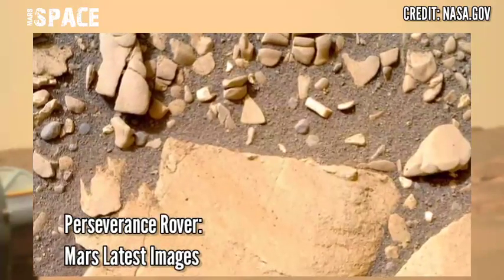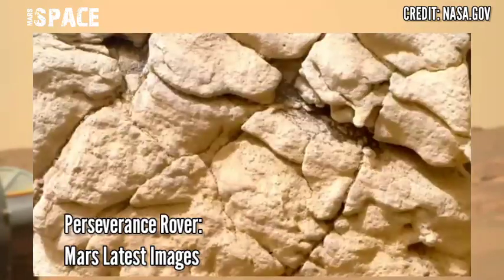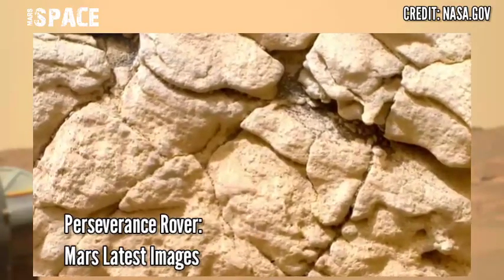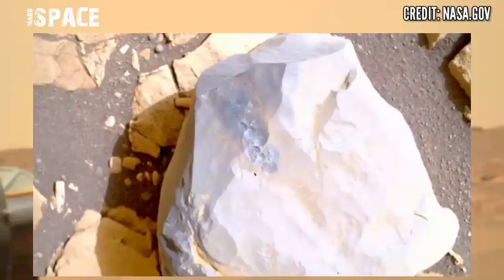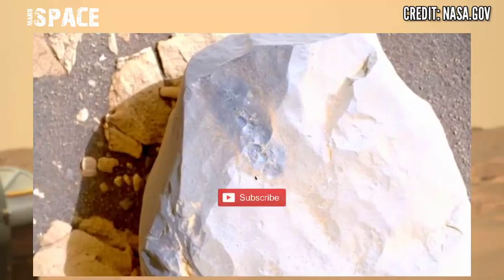And here are new images of Mars from NASA's Mars Perseverance rover. The Perseverance rover is using the Mastcam-Z camera to capture these latest images of the red planet. If you like my video, hit thumbs up and don't forget to share with your friends. Thanks for watching.